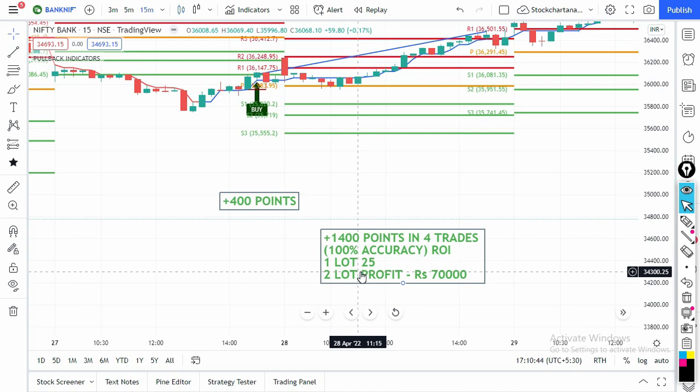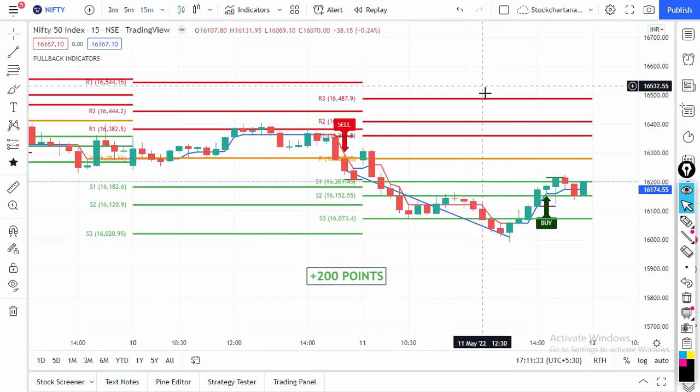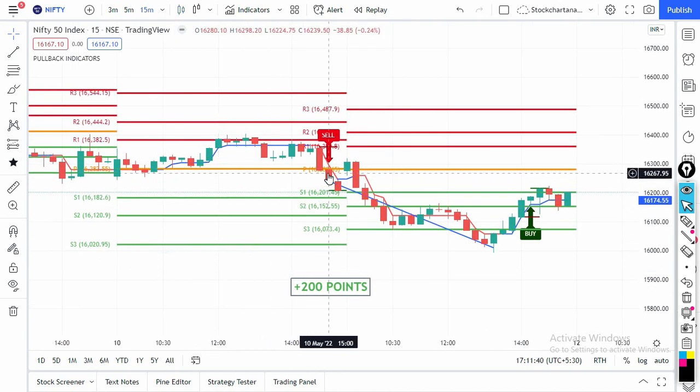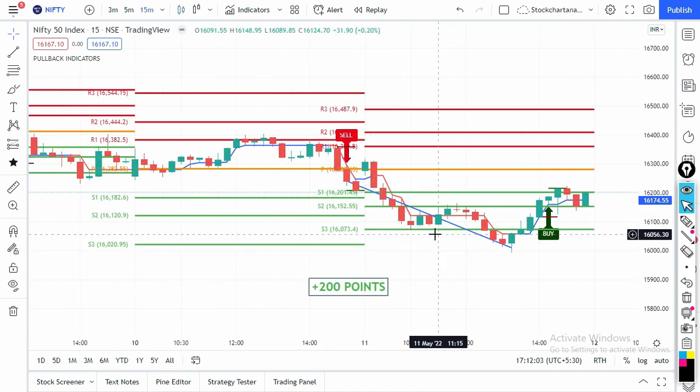You can also trade intraday with this indicator on a 5-minute time frame — that's a separate bonus strategy. Now let's check Nifty. On the 15-minute Nifty chart, yesterday there was a sell signal on the 3 PM candle. In just one day Nifty gave 200 points profit. People mention overnight risk — yes, there is always risk for overnight positions, but you are risking only 3,000 rupees to potentially make 15,000 rupees in one day.